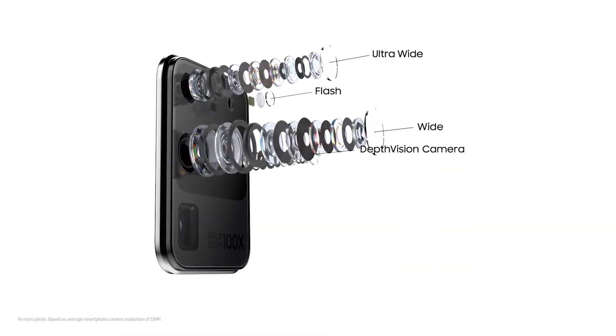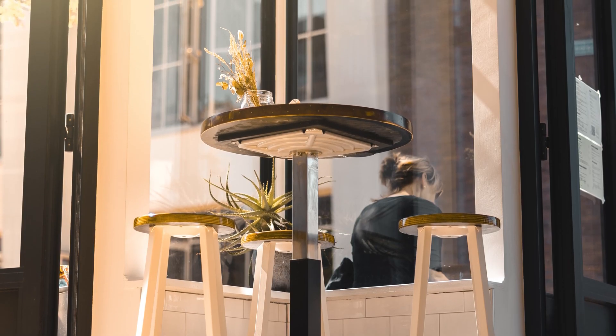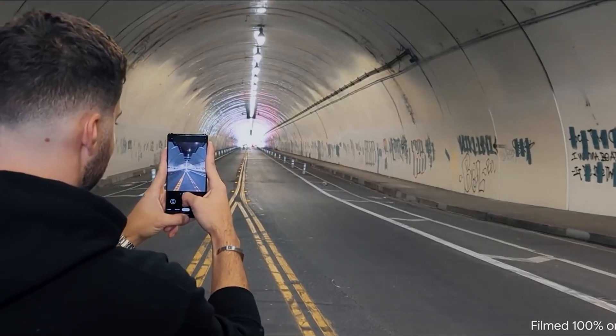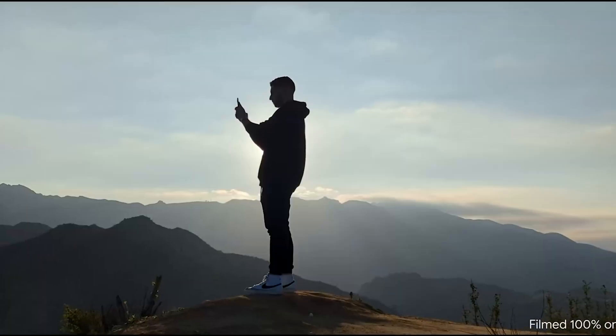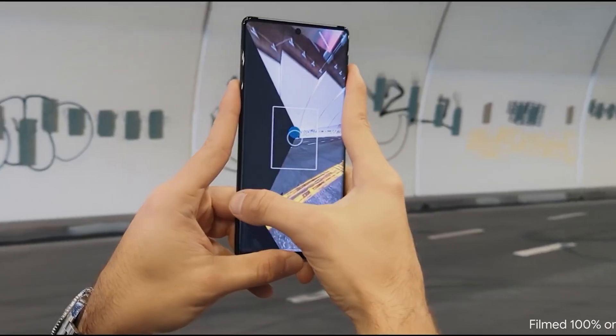The short answer to the question is that all these cameras are in place in a particular combination to help take better photos. But before we answer that, we need to understand why your phone needs 2 or 3 cameras in the first place.